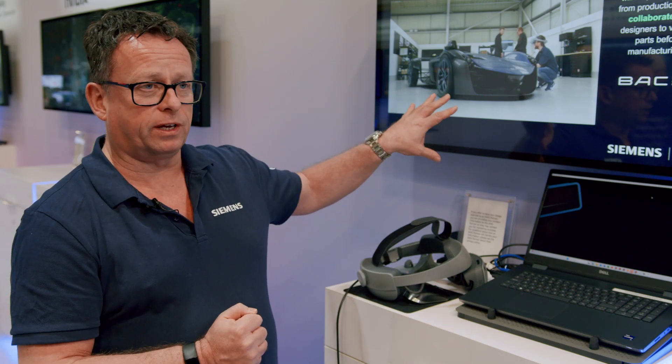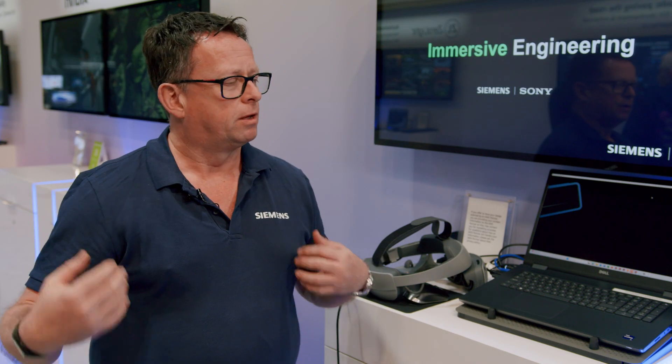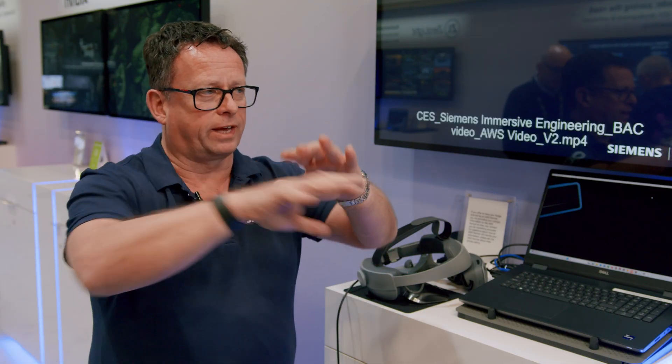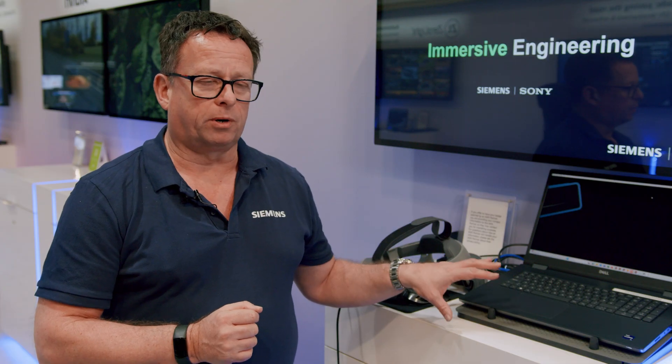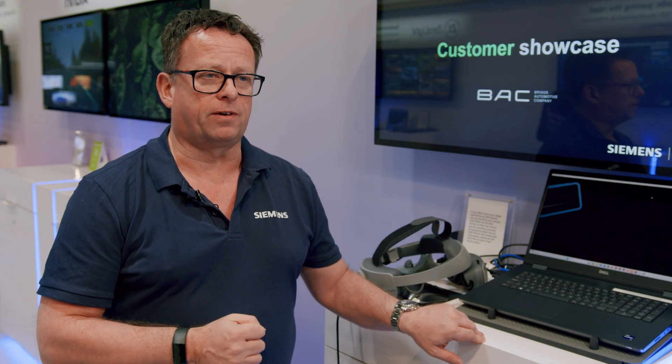Because of the nature of these vehicles, BAC has a physical seating buck in their factory. The consumer comes along, sits in the buck, and by putting the headset on, they can actually visualize their car — their design and their colors — exactly the way they want to buy it. We're really excited to be partnering with Sony on this. Our cloud-based solution, NX X, is powered by AWS, and we're very happy to be bringing this product to market.